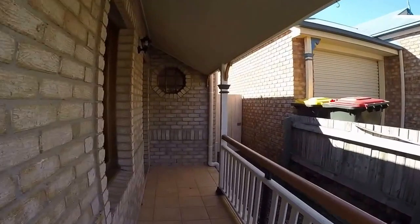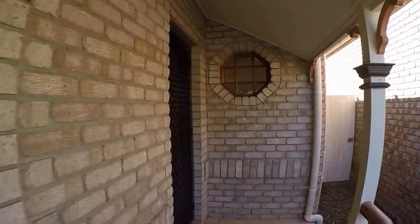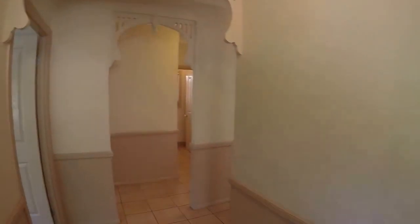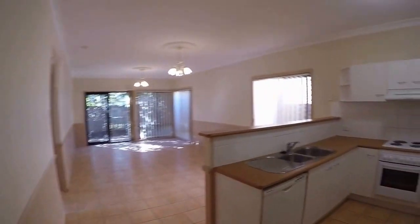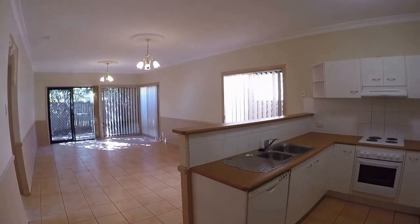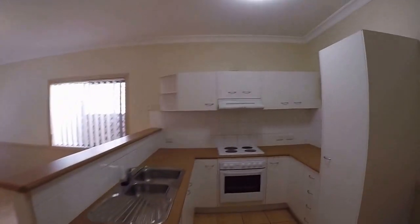As we approach the entry you would have noticed on the left is the lock-up carport, and we come in from the front porch. This lovely cottage has period features such as dado rails, ornate cornices, fretwork arches and high ceilings.